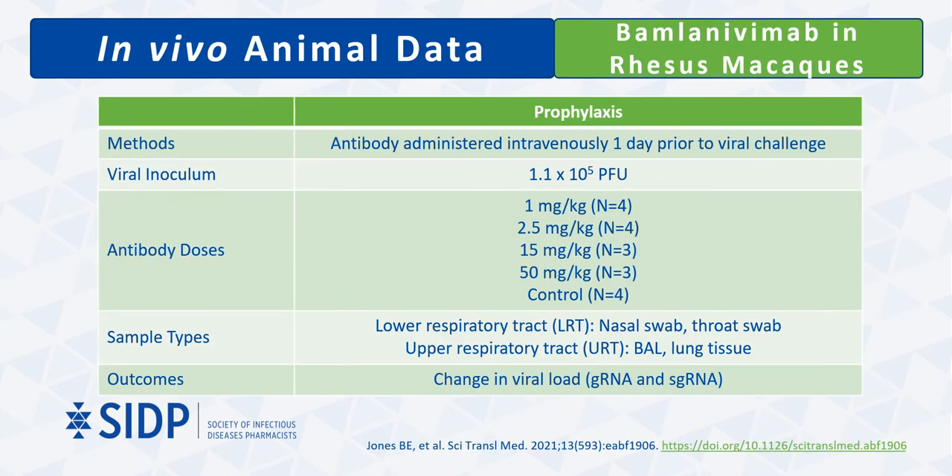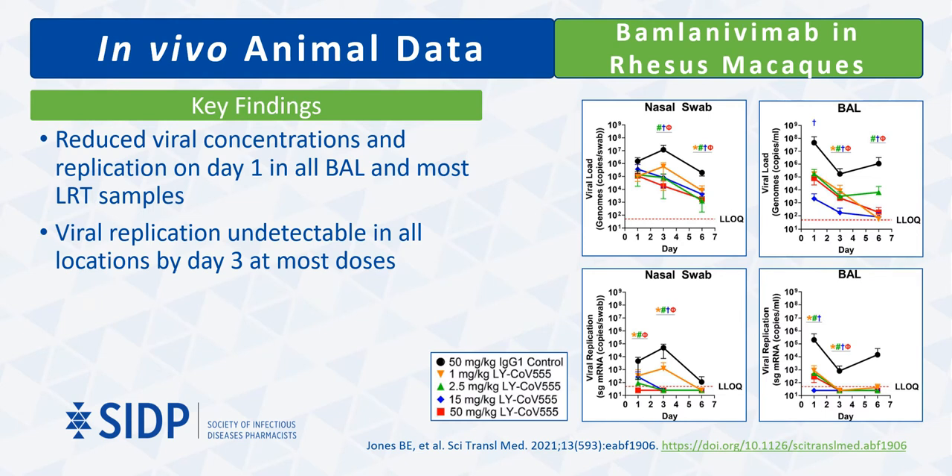Bamlanivimab has been studied as prophylaxis against SARS-CoV-2 in rhesus macaques. Three to four animals per group were dosed with 1, 2.5, 15, or 50 mg/kg of bamlanivimab, or 50 mg/kg of a control, and were subsequently inoculated with virus 24 hours later. Changes in viral load were assessed via bronchoalveolar lavage fluid, nasal swabs, and throat swabs collected on days 1, 3, and 6. Mean genomic and subgenomic viral concentrations were lower in all BAL and nasal swab samples on day 1 compared to the control group, and viral replication was undetectable by day 3 in most groups.